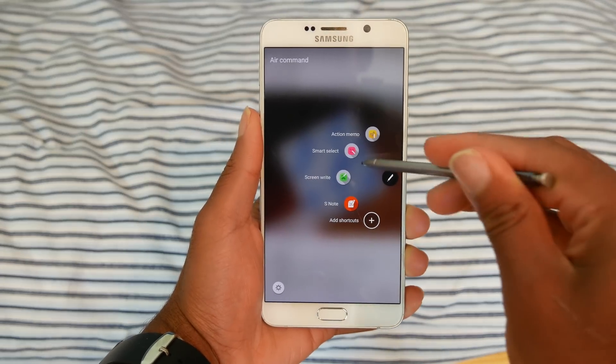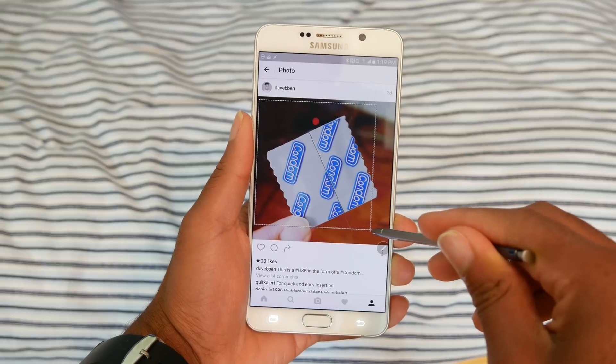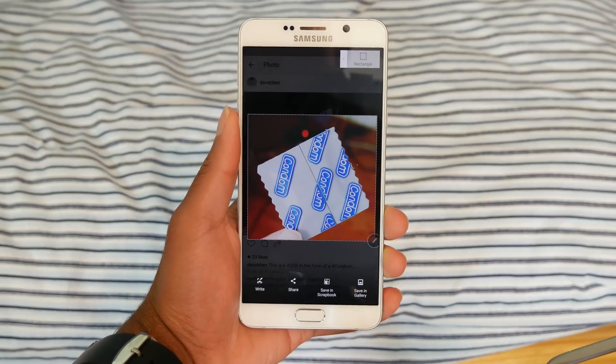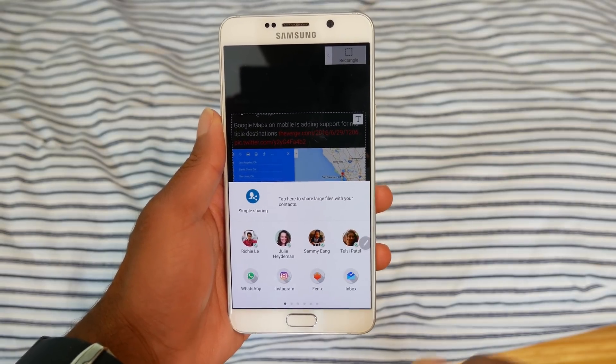This one is only specific to the Note series, and it's not really an app, but I still use it every day. The feature is called Smart Select. You can take a screenshot of any portion of your screen, and it will also copy any text in that image. It sounds so simple, but it is really useful.